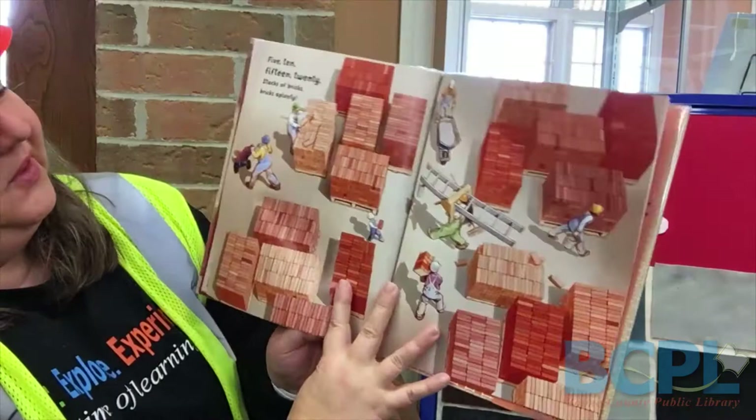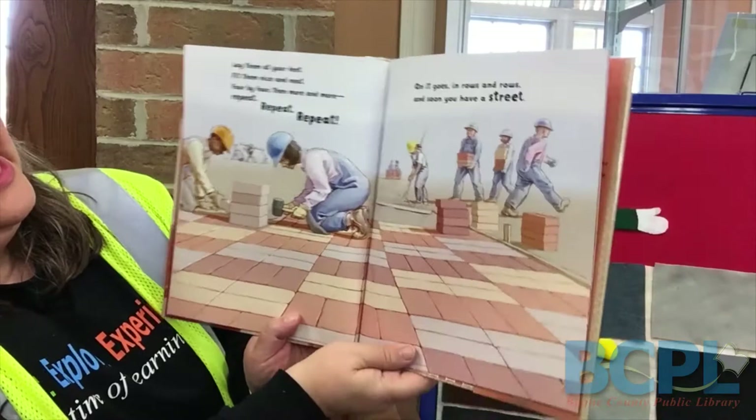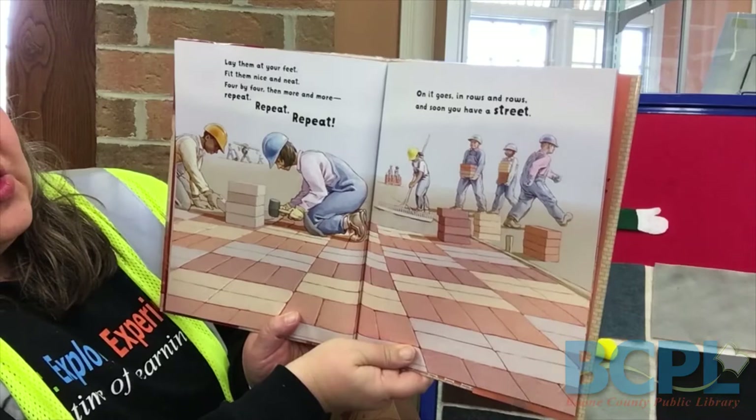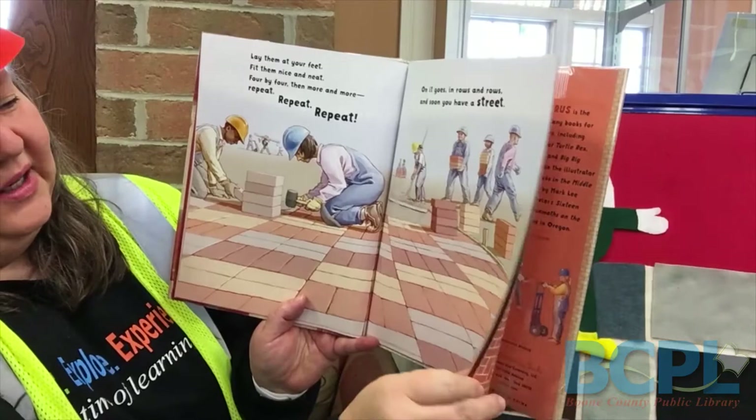Five, ten, fifteen, twenty. Stacks of bricks. Bricks are plenty. Lay them at your feet. Fill them nice and neat. Four by four, then more and more. Repeat, repeat, repeat. On it goes in rows and rows and soon you have a street. Now they're making a street with bricks and you can see them laying in nice rows.